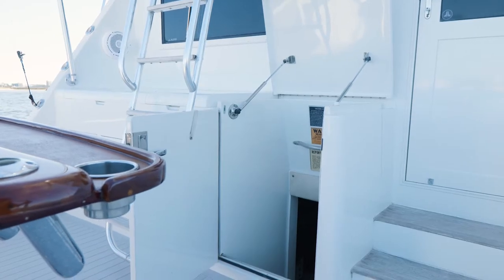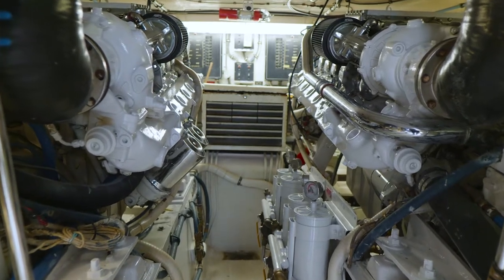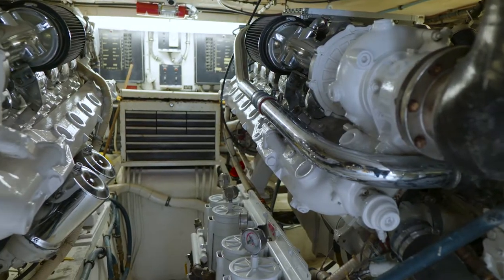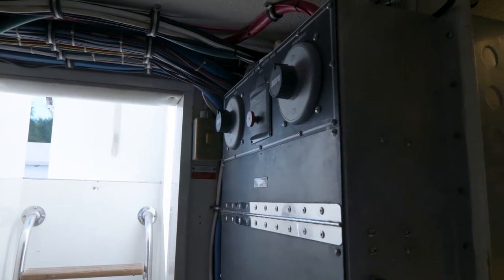Fatso is the most unique 54 Convertible on the market. Its original owner decided the Detroit Diesels were not adequate enough and pulled them out, re-powering the boat with twin MAN engines.